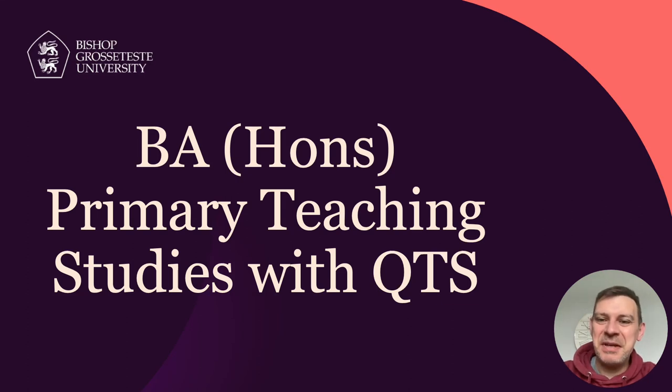Hello, welcome to BGU Lincoln. My name is Chris Ives and I'm the Interim Programme Leader for the BA Honours Primary Teaching Studies with QTS, or PTS for short. This short video will provide you with an overview of the programme and what it's like to study with us within a blended delivery programme.